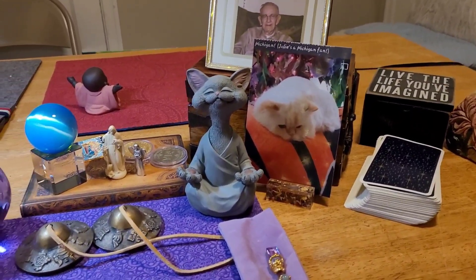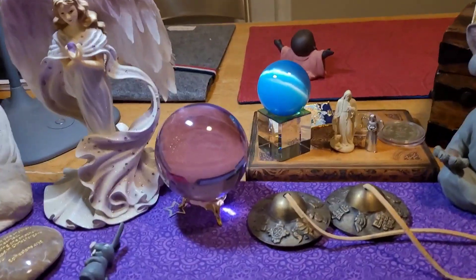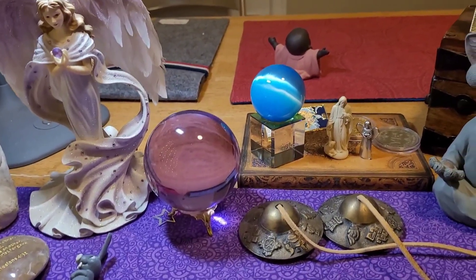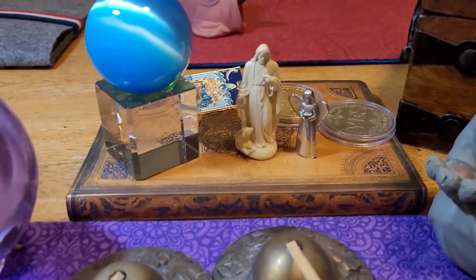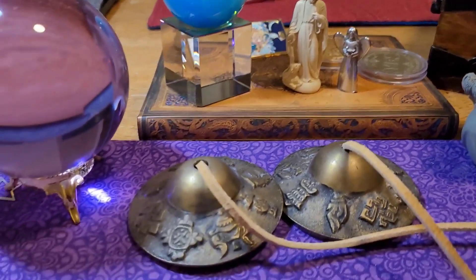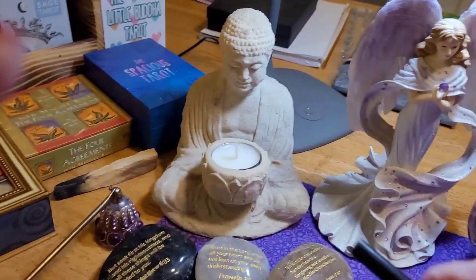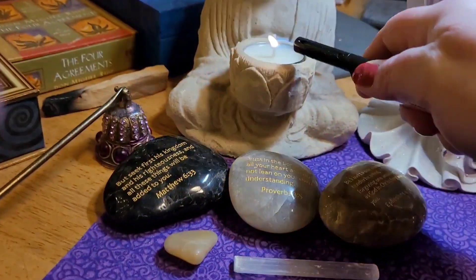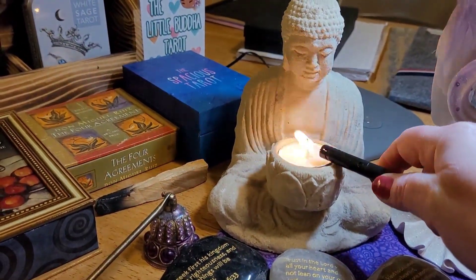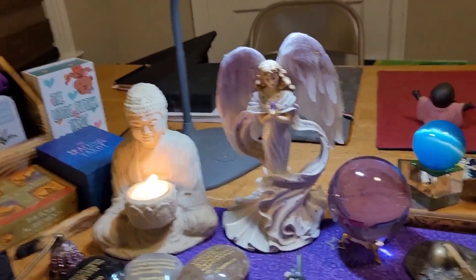Little stuff that gives me joy. I love this angel. I can see the Buddha boy from behind. I've got my Jesus, and my little angels, and coins. That's in a lot of my videos — the lighting of the Buddha statue.